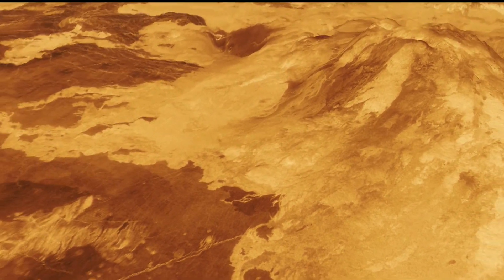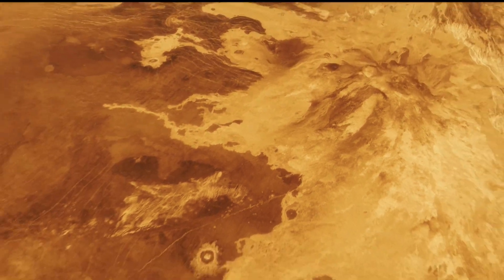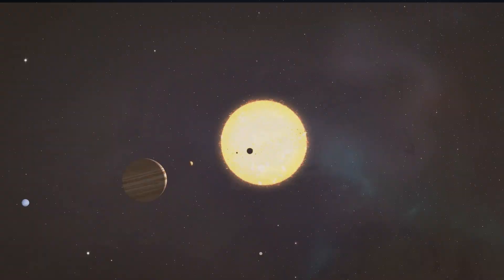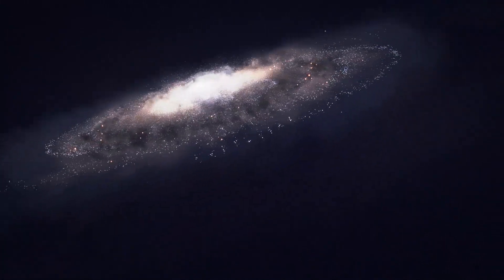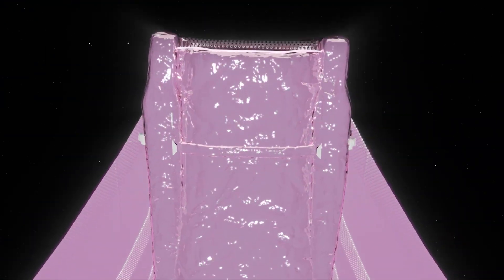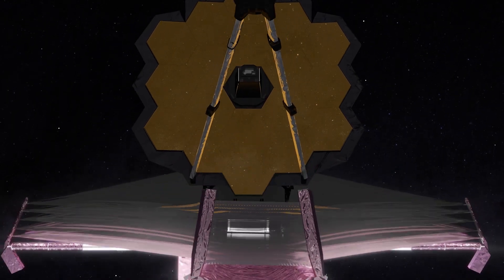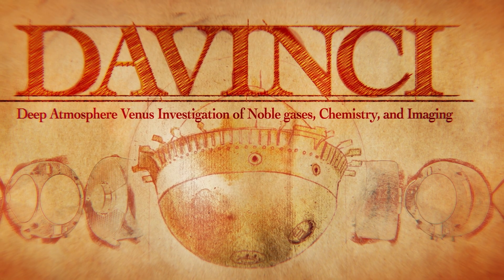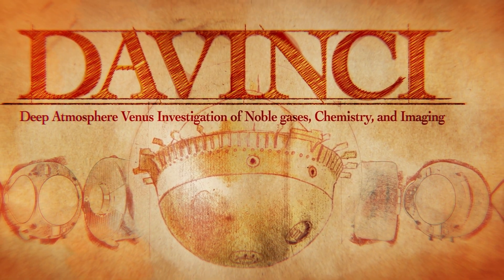The discoveries that emerge from this diverse dataset will help tell us whether Venus was once habitable. And the story that we reveal will reach even beyond our solar system to analog exoplanets that will be observed with the James Webb Space Telescope. Venus is waiting for us all, and Da Vinci is ready to take us there and ignite a new Venus Renaissance.